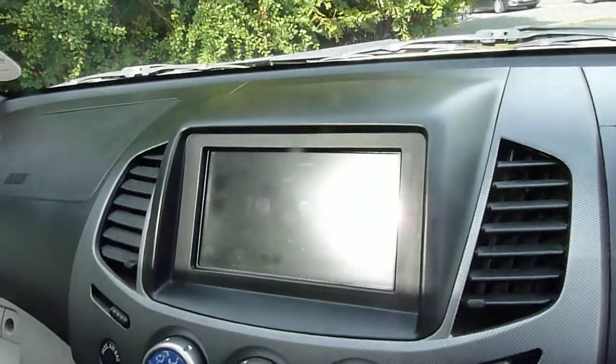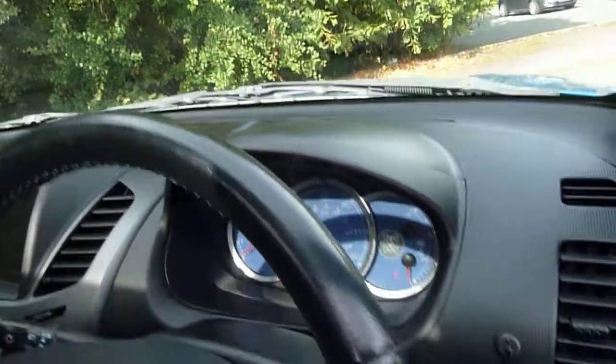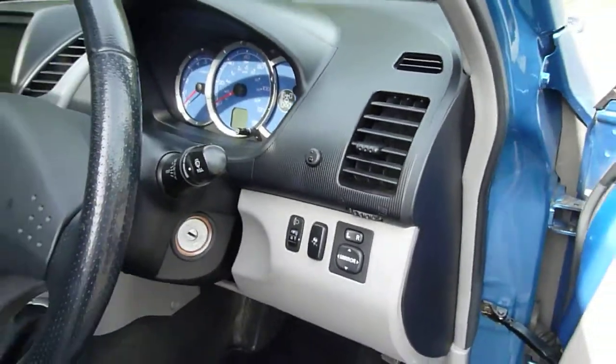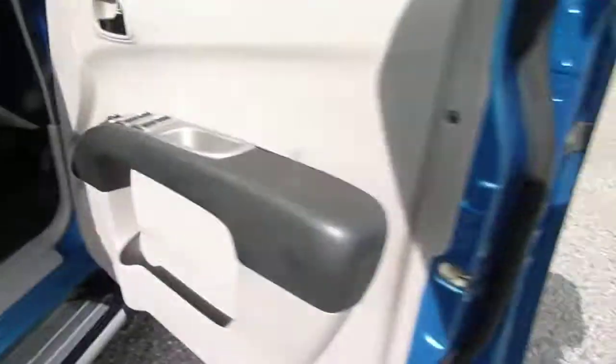This version has also got the satellite navigation. You've got cruise control, stability control, electric windows all round — really a nice spec. You've got the privacy glass in the rear.